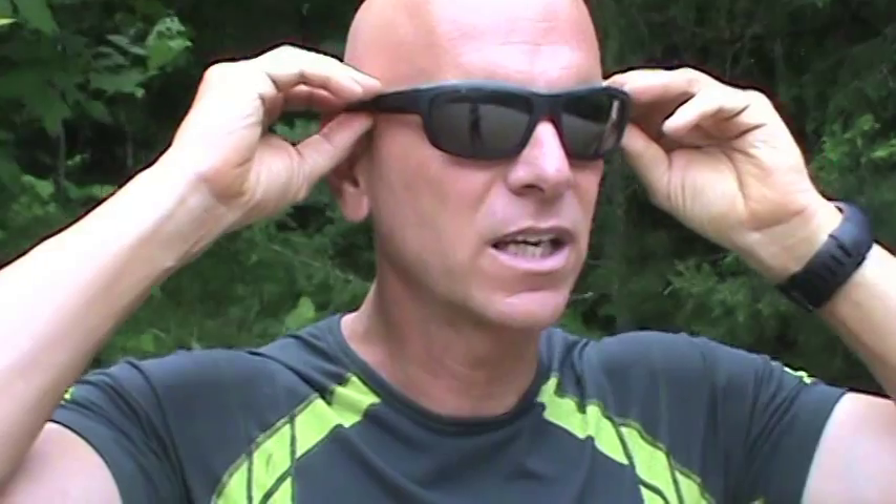I also really like the sides of these — they fit really nice on your temples and around your ear. It's kind of like a lightweight plastic, really super lightweight, very, very comfortable.